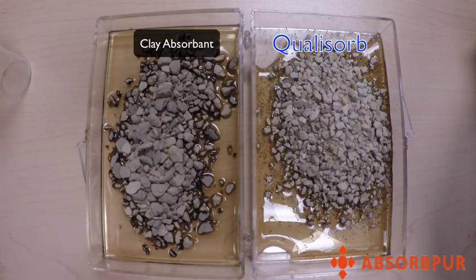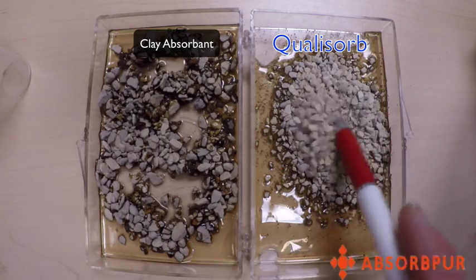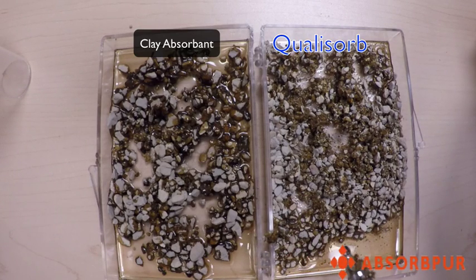I am going to stir them up. Now you be the judge of which absorbent works best to absorb the oil.